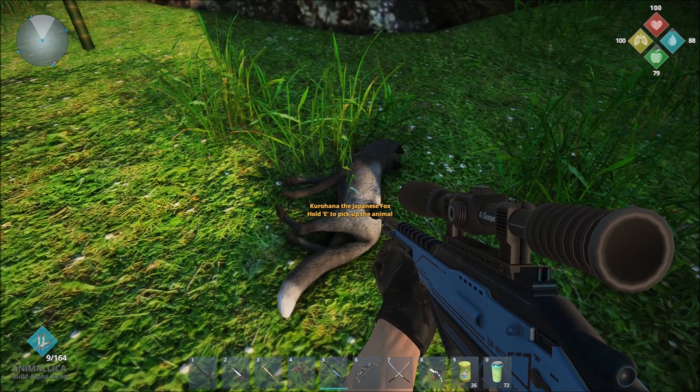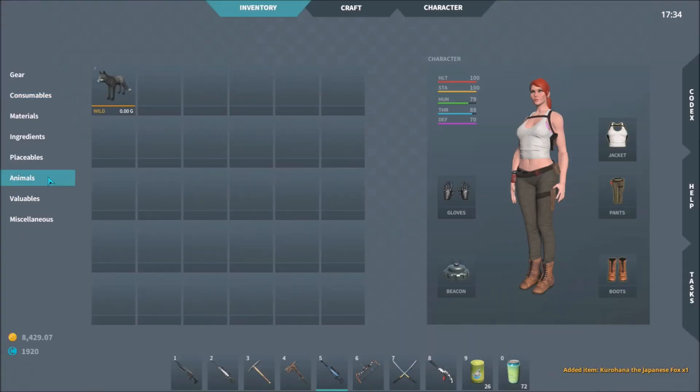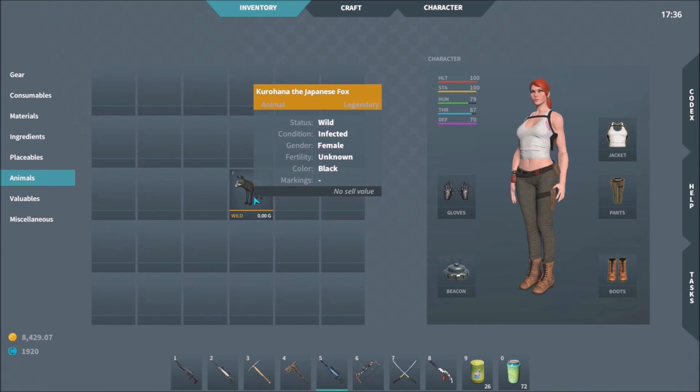And there you go — Kurohana, the Japanese fox. And that is how you find this particular legendary fox.